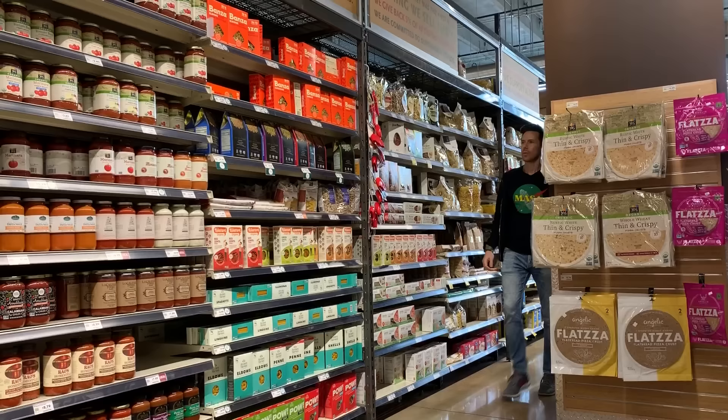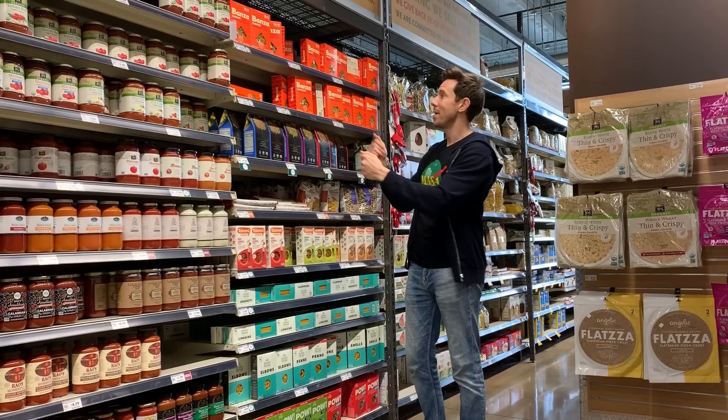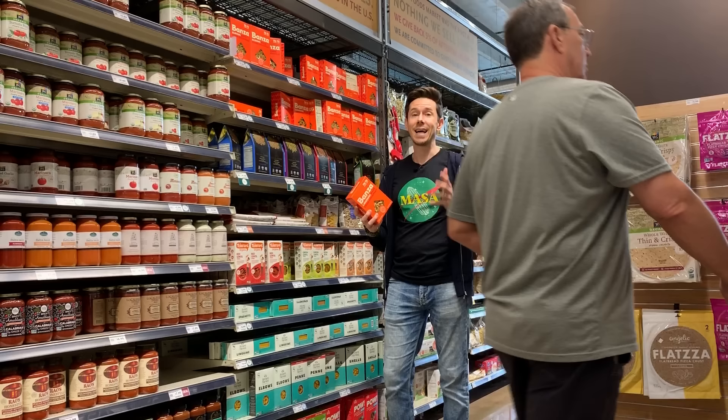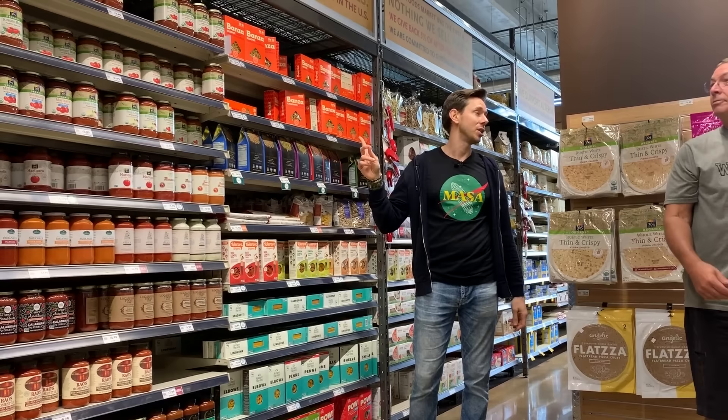Pasta — when I'm looking for gluten-free pasta, I want to see whole grains or legumes and really nothing else. So I pick up that Banza pasta again. Someone asked me on Instagram because there's a huge thing of it at Costco. Like I said, it has the tapioca and the xanthan gum, which I don't really like because those emulsifiers aren't really necessary in pasta.